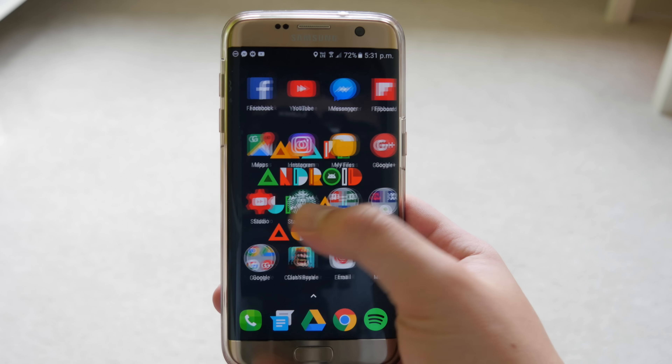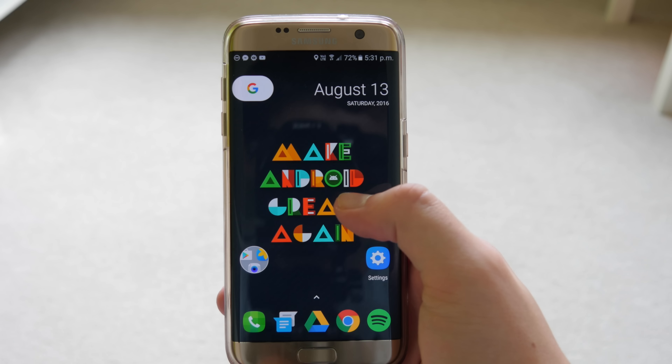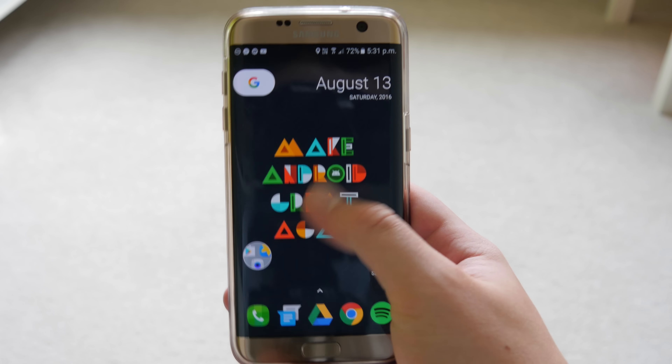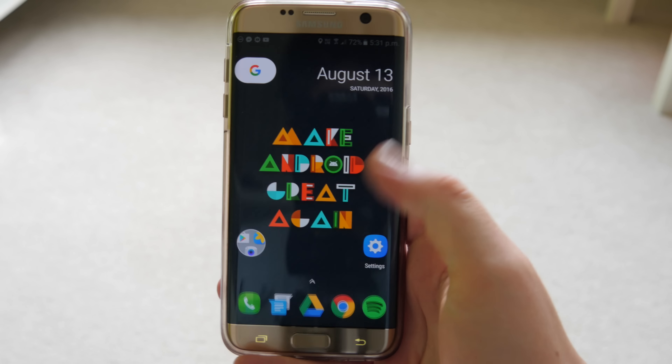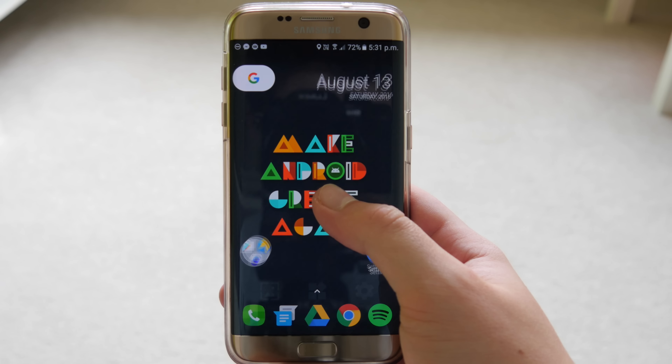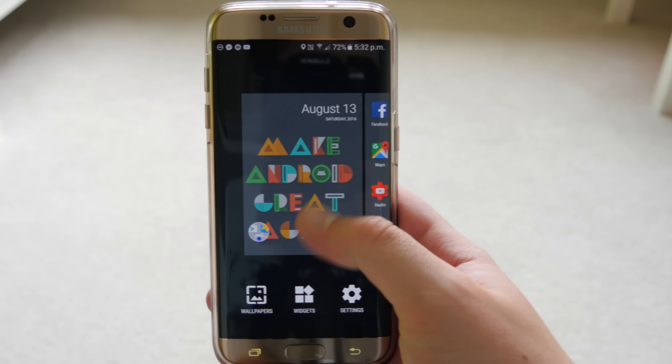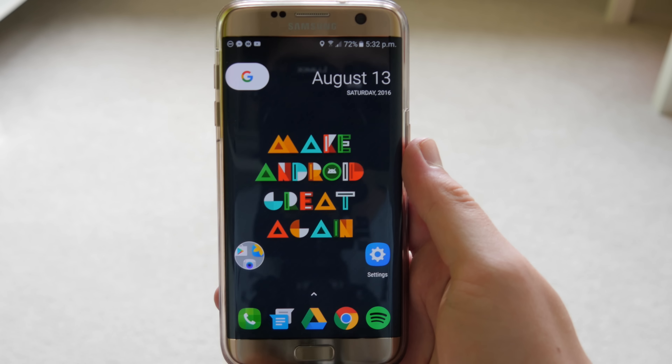The next app is the Google Launcher — the Android Nougat launcher, also called the Nexus launcher. It has a new app drawer where you slide up, new folder designs, and settings to allow home screen rotation as well as the Google Now panel on the left. A cool thing Google have done is actually remove the search bar.